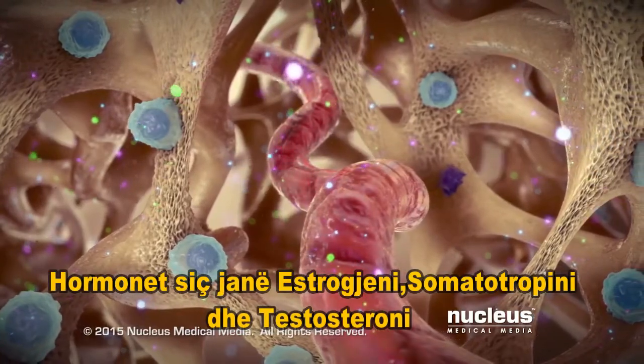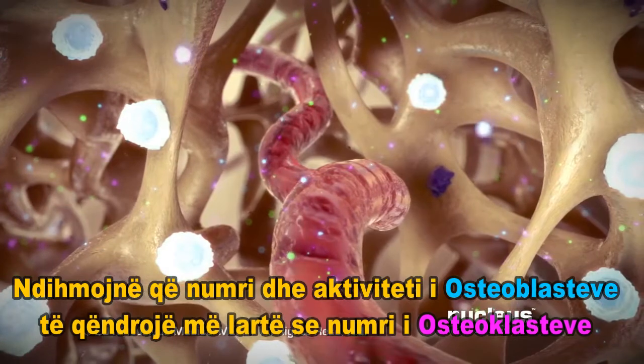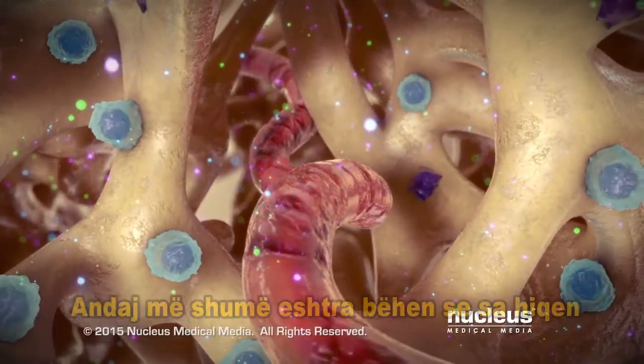Hormones such as estrogen, growth hormone, and testosterone help keep the number and activity of osteoblasts higher than osteoclasts, so that more bone is made than removed.